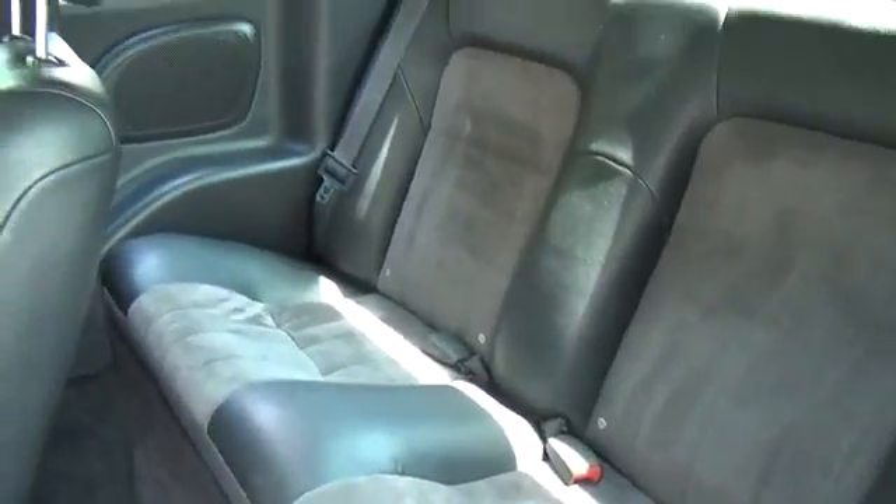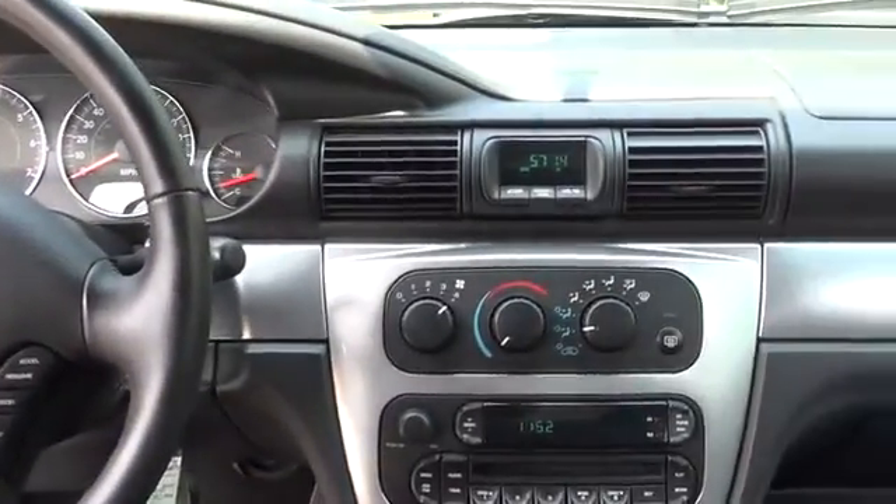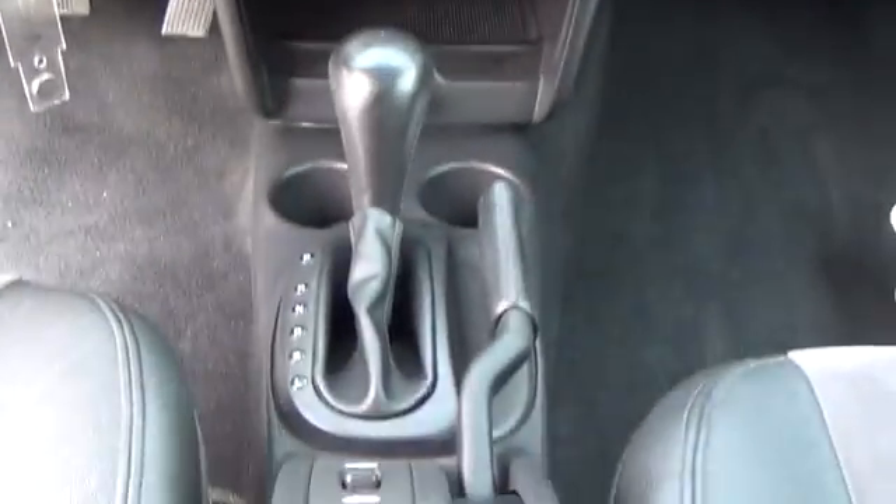Enjoy all those Colorado sunny days with this convertible. This is a great car for all your needs. For more information on this vehicle or to schedule a test drive, please call Tynan's Nissan at 888-603-9677.